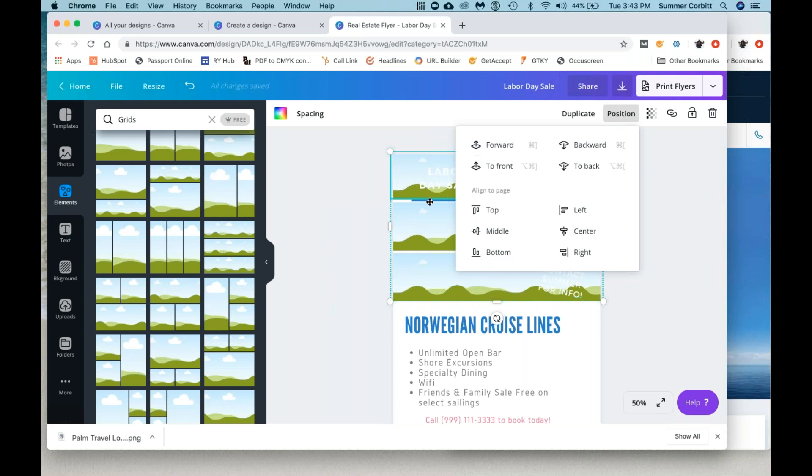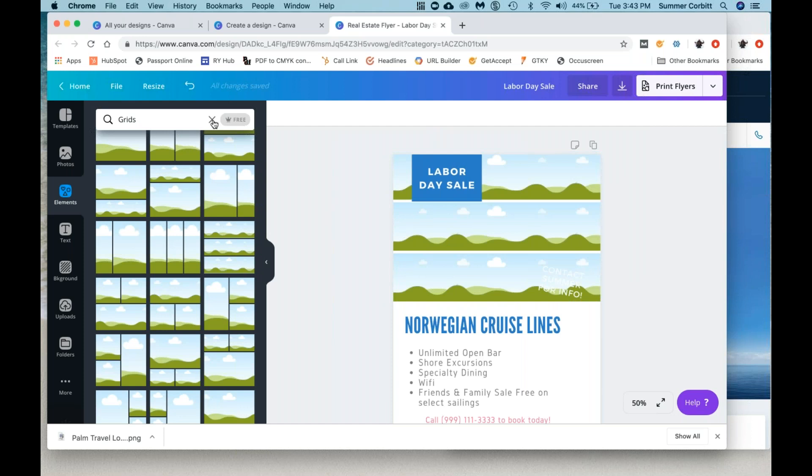So now we can move it forward and it's only going one layer forward — still showing the text. Hit forward again, it's going to cover that layer. We want it all the way in the back. You just hit X to get out of grids. They've also got charts here — if you ever need to make a chart, you can do that.